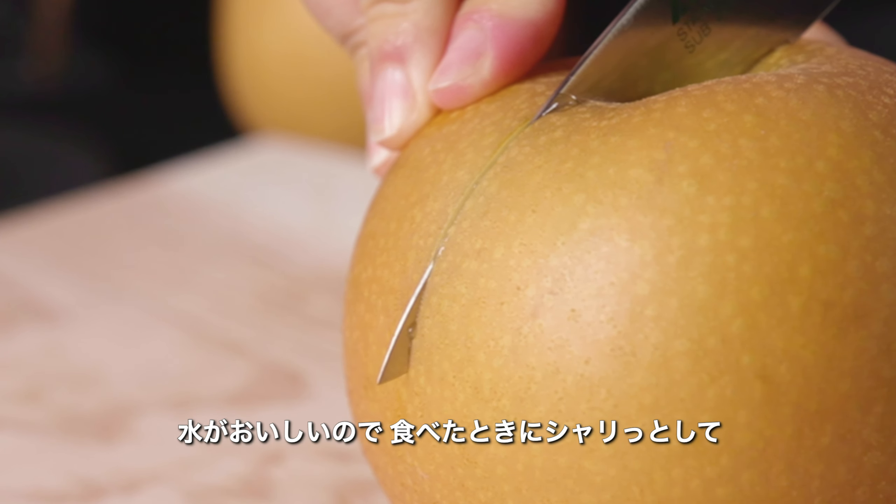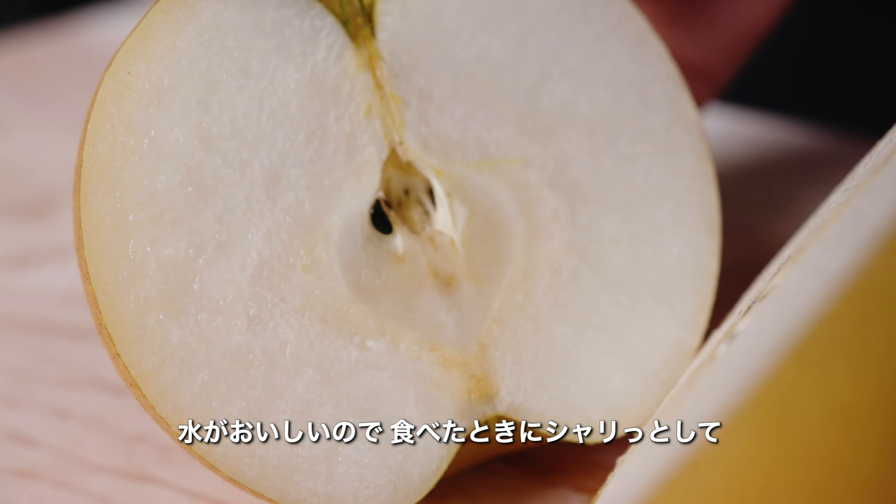アサユの寒暖差があるため、梨が甘くなるのが特徴です。水が口に美味しいので、食べた時にシャリッとしてシャキシャキした食感があります。(The temperature fluctuations of the Asokuju region are what make the pears so sweet. The water is delicious, giving the pears a crisp, refreshing texture when you bite into them.)